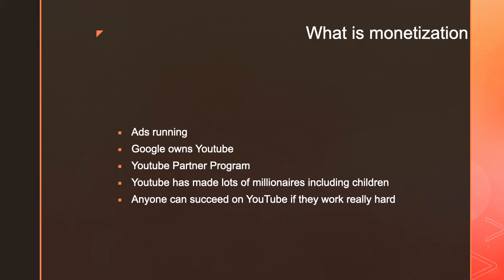So you shouldn't joke around with YouTube — there's a lot of money to be made. And what I think is that anyone can succeed on YouTube if they are willing to work really hard.